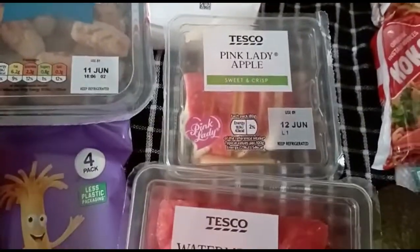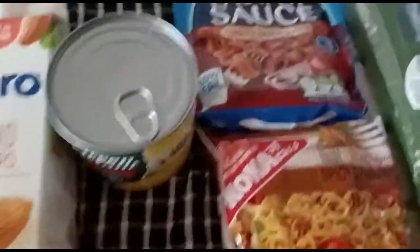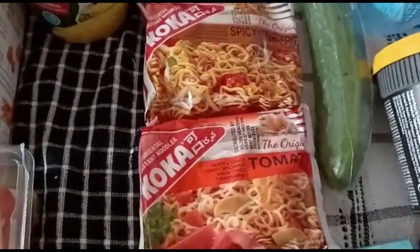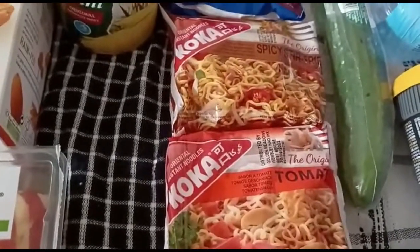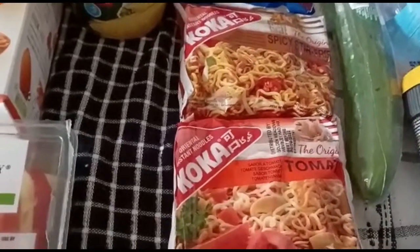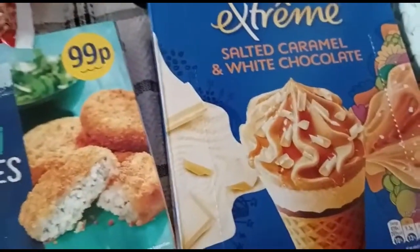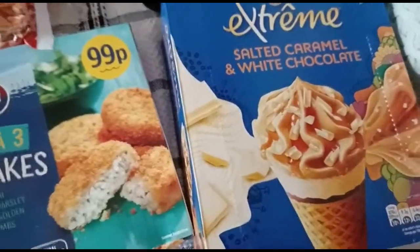Pink lady apples — I love pink lady apples — watermelon, avocado, sweet corn, pasta sauce. I've got two packs of noodles: spicy stir-fried and tomato. I've never tried these two before so I'm gonna try them. I got cucumber, fish cakes, salted caramel and white chocolate.